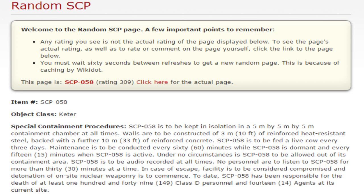Welp, what SCP did y'all get assigned to? Because I got some pretty shit luck.